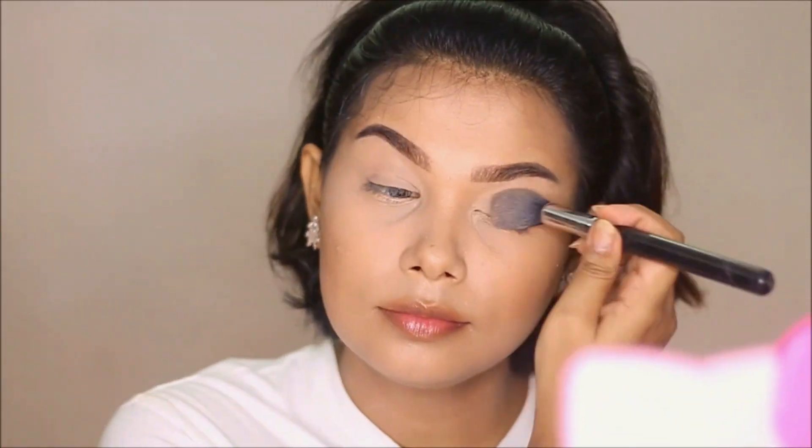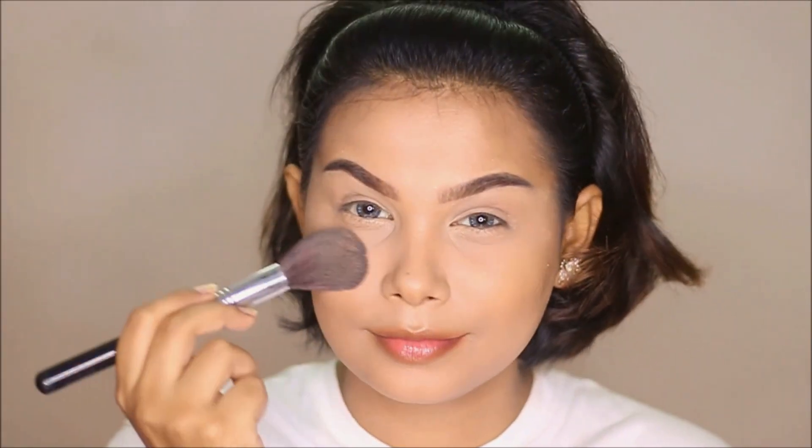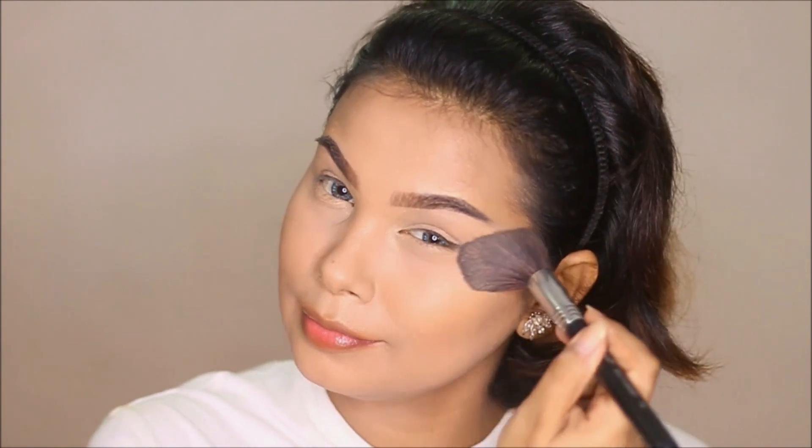I apply the Focallure loose setting powder all over the face — this is one of my favorite powders from their line. I dust the powder over the entire face to set the foundation. I have also applied bronzing and blush. You can see the blush and contouring — the face tone is well-balanced.